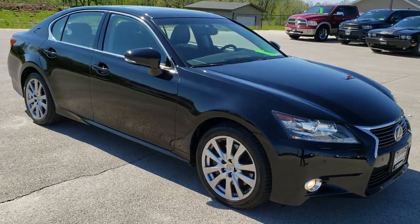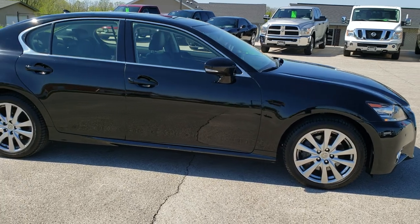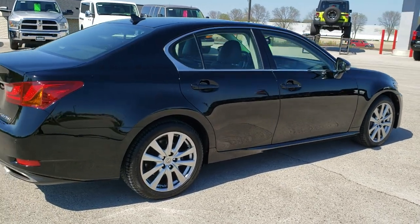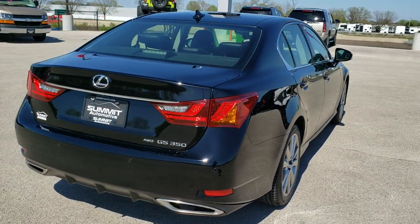This vehicle has a 3.5 liter dual overhead cam V6 motor, which pumps out 306 horsepower. This car has been fully safetied and inspected by our service shop. It has a fresh oil and filter change, all the fluids have been checked and topped off, and this car is 100% ready to go.